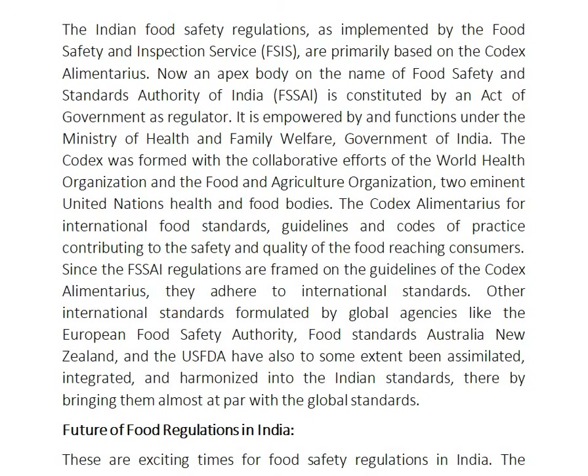Other international standards formulated by global agencies like the European Food Safety Authority, Food Standards Australia New Zealand, and the US FDA have also been assimilated, integrated, and harmonized into the Indian standards, thereby bringing them almost in line with global standards.